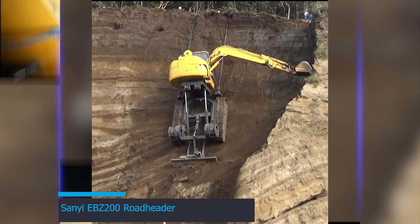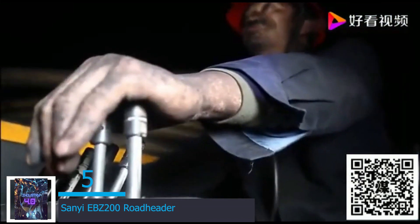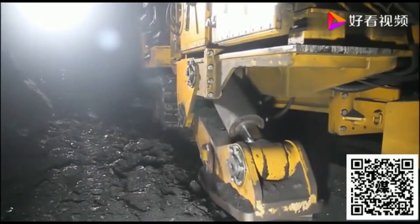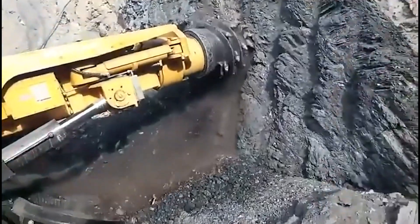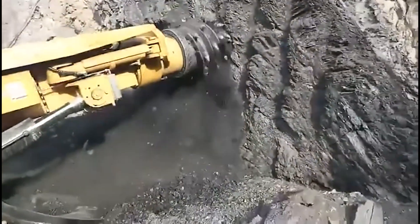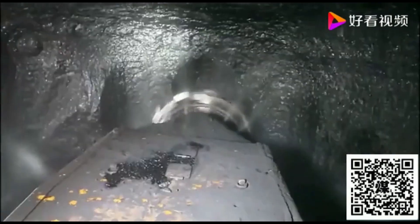At number 5 is the Sani EBZ-200 Roadheader, also called a header machine — a piece of excavating equipment consisting of a boom-mounted cutting head. With a streamlined design, it's a blend of power and precision. Its rotating cutting head, adorned with robust picks, sculpts rock formations like a master sculptor. In the operator's cabin, it's a symphony of control as they navigate the labyrinth underground.